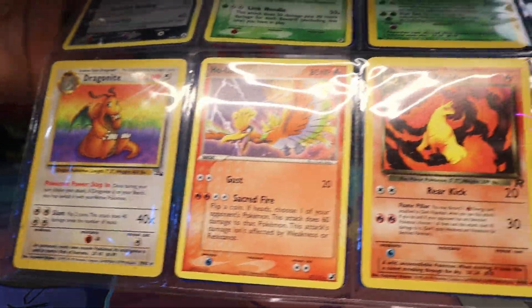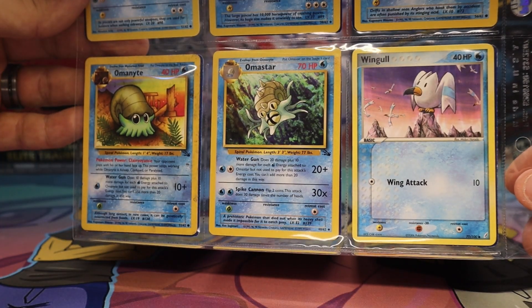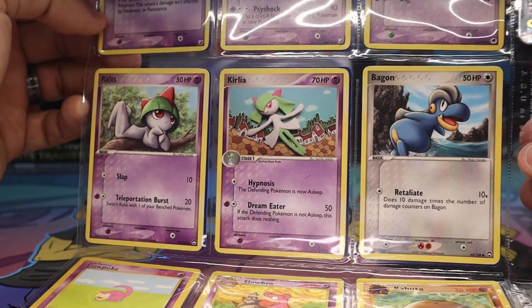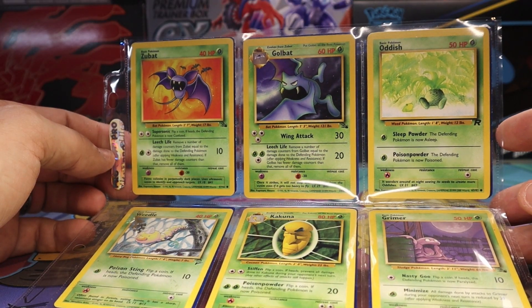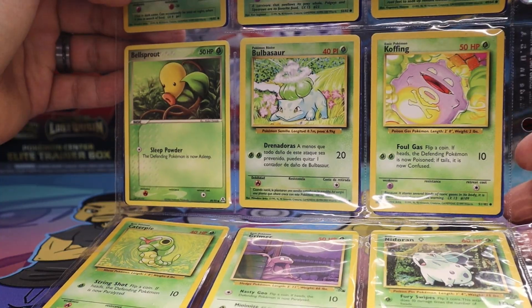It seems we are already onto the non-holos. Look at that German Wartortle - it's so cool to see all these vintage WotC cards. We have base set, jungle, fossil, Team Rocket, Neo Genesis, and even some EX error cards. They will definitely be a great addition to our vintage master sets. What do you guys think of collection number one? Was it worth it? Let us know in the comments down below.